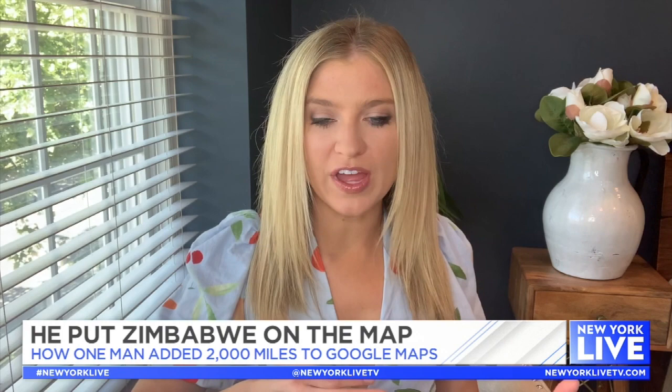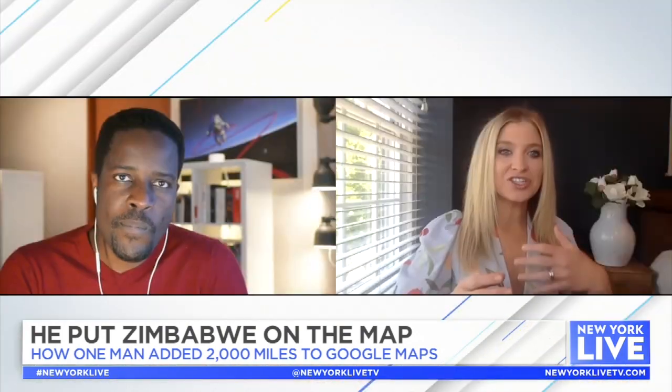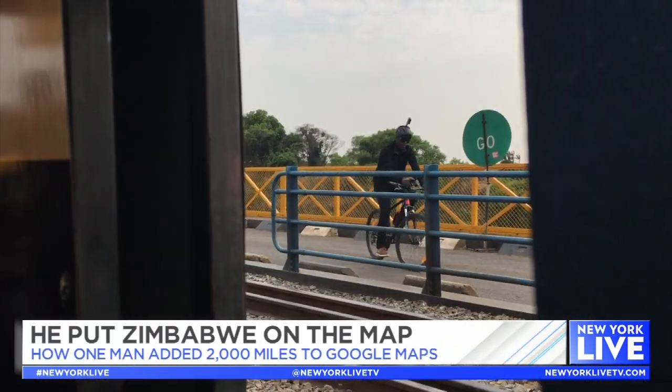So you saw that there was a need for this. And then how do you go from seeing that to actually doing this for Google Maps? When I think about start to finish, that process took about two years. But the actual mapping — the work on the ground — took only 14 days.